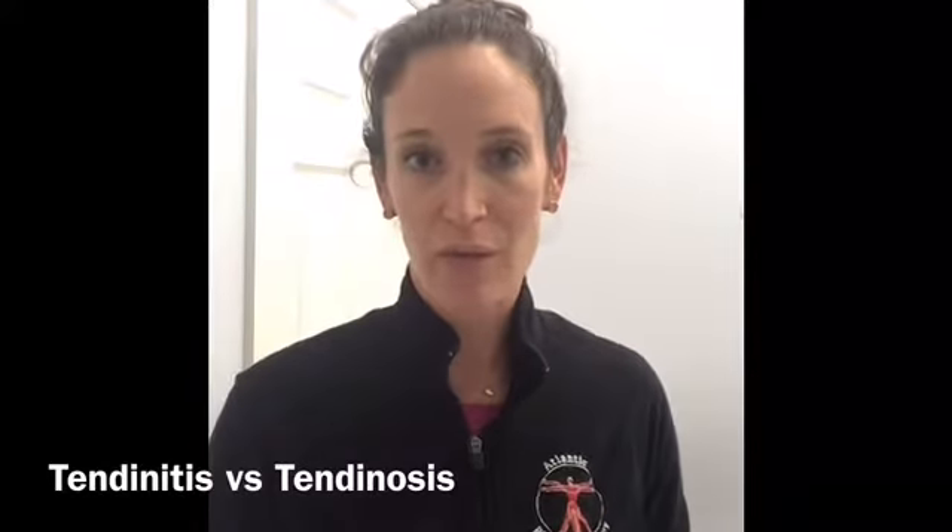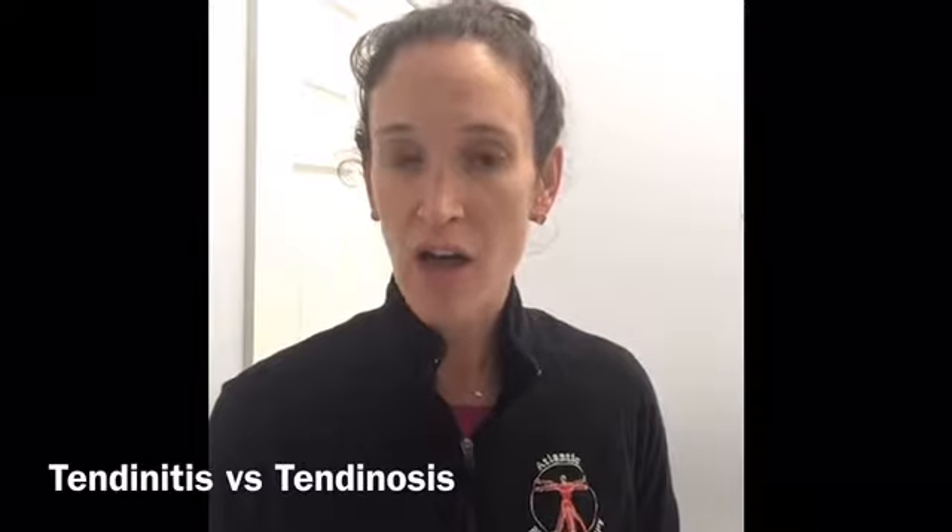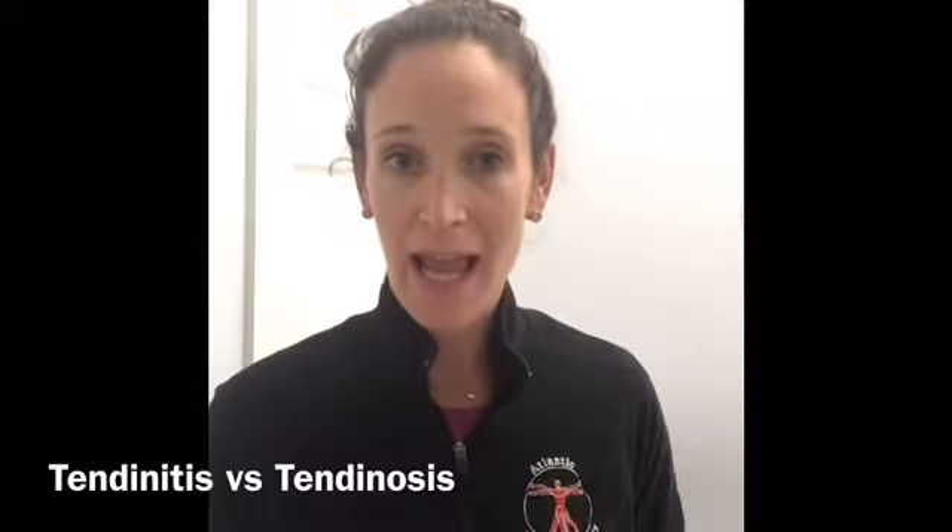Hello, I'm Lindsay from Atlantic Physical Therapy and I just wanted to touch real quickly on the difference between tendinitis and tendinosis.